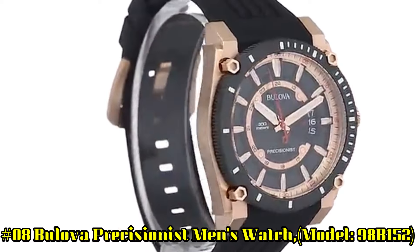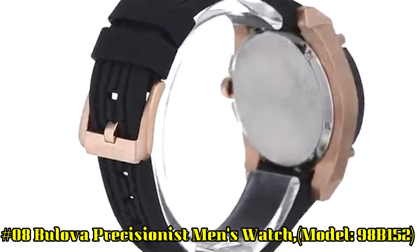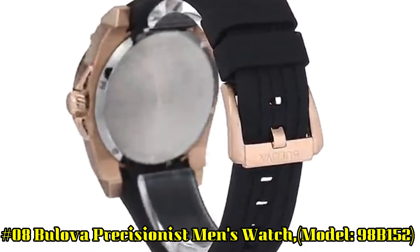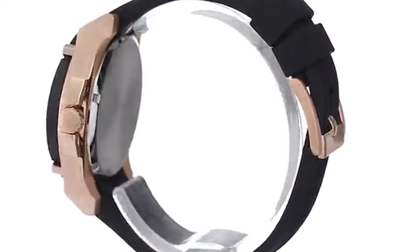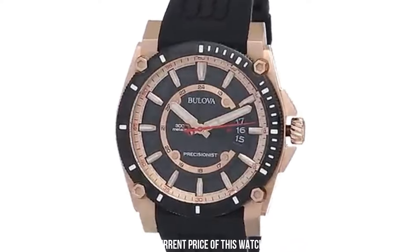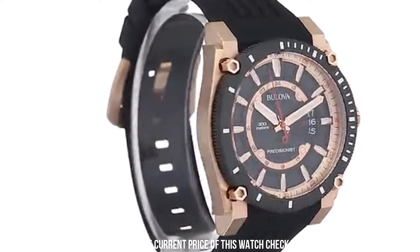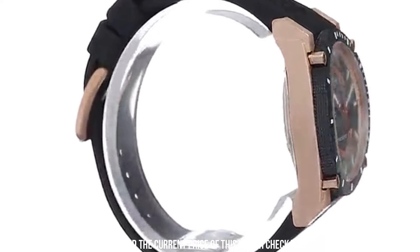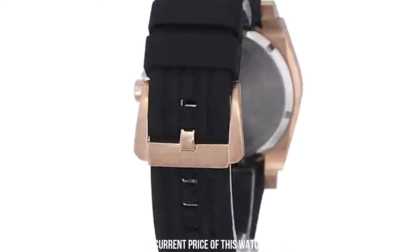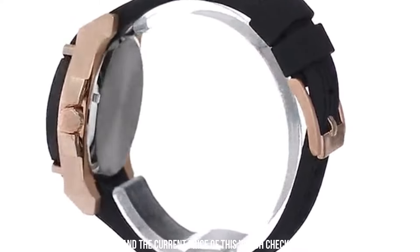Number 8. Bilova Precisionist Men's Watch, Model 98B152. Rose gold-toned stainless steel case measures 46mm diameter by 44mm thick. Durable black rubber strap includes a stainless steel buckle. Patterned black dial is well-accented by luminous rose gold-toned hands and hour markers. With a quartz movement allowing for accuracy of 10 seconds plus or minus per year, the Precisionist lives up to its lofty name.